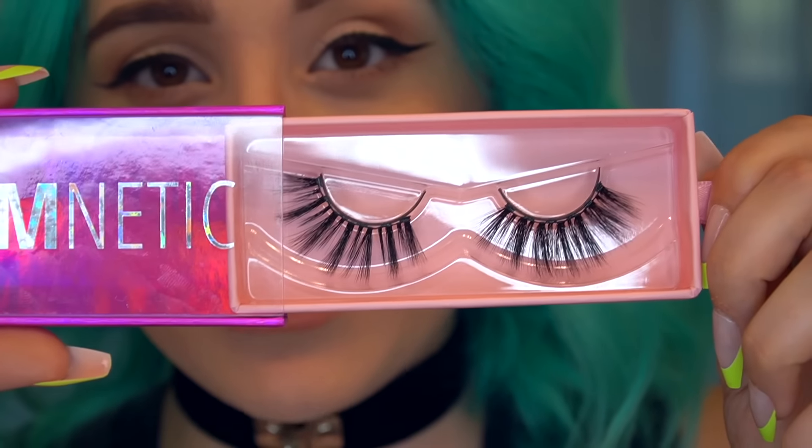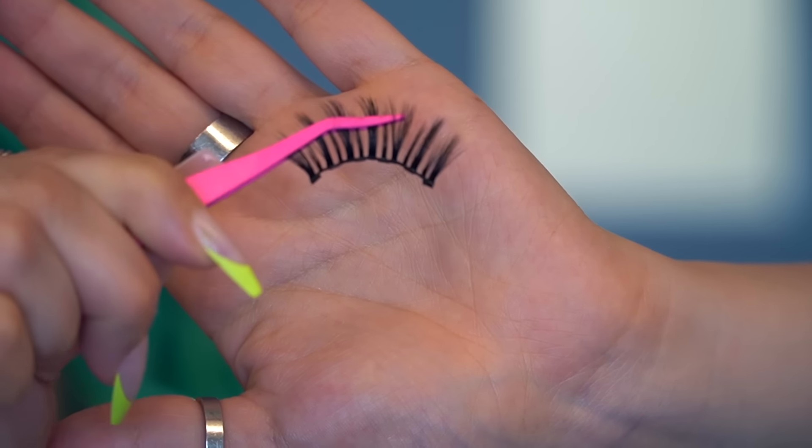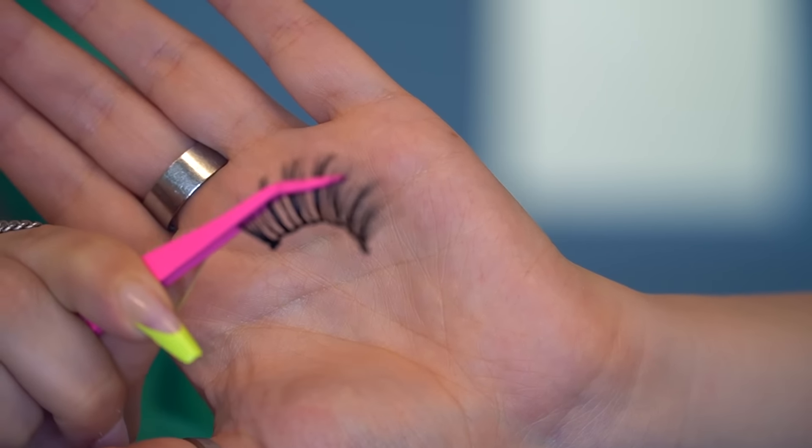Have you ever seen those eyelashes that stick to your eyelid using magnets? As an avid eyelash wearer, I'll be honest — I don't think it's gonna work. I got a couple pairs to try out today. These are Glamnetic eyelashes. Glamnetic has the first six-magnetic lash, and apparently all you have to do is apply their magnetic liner and put the eyelash on.